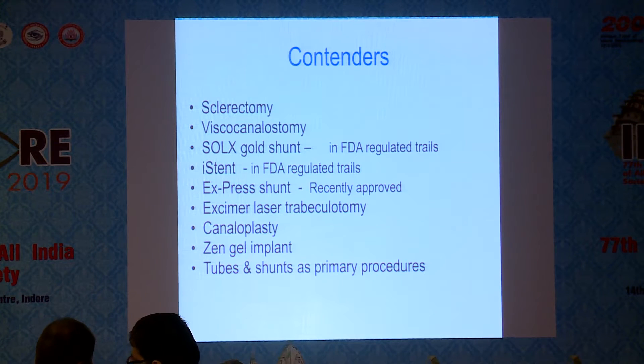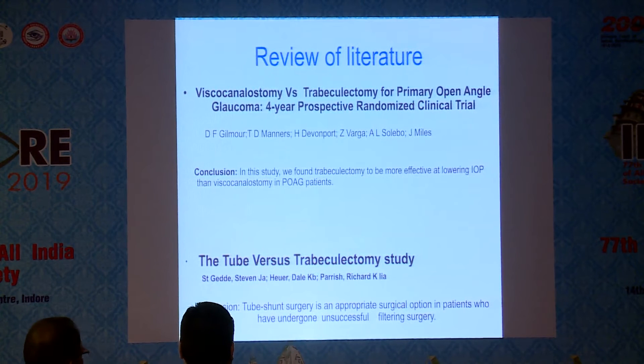The Xen gel implant and tubes and shunts are also considered as primary procedures. Reviewing the literature, I found a viscocanalostomy versus trabeculectomy for primary open-angle glaucoma — a four-year prospective randomized clinical trial — which concluded that trabeculectomy was more effective at lowering intraocular pressure than viscocanalostomy in primary open-angle glaucoma.